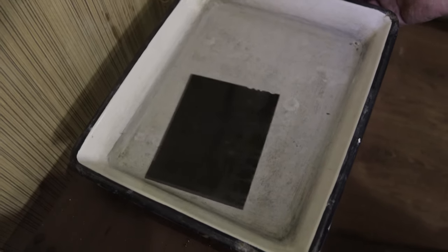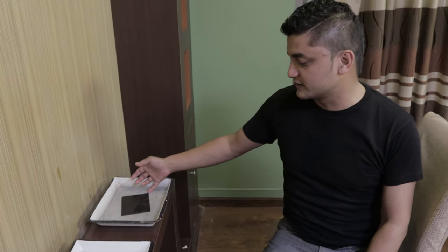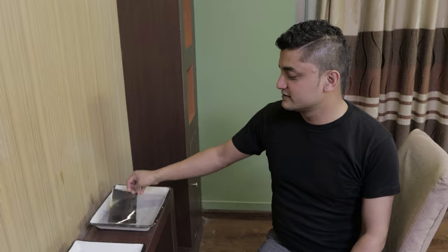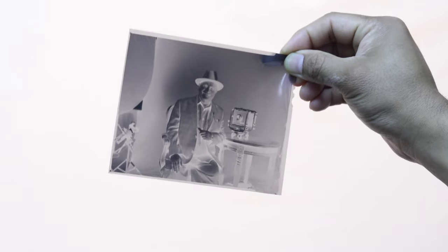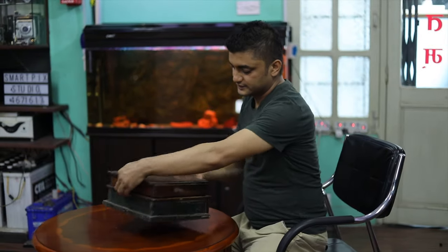Since we did not have a night vision camera, we were not able to show the entire process. Finally, we would get a negative which we can then move forward to retouching, printing, and digitalizing it. This negative was then transferred to the retouch box.